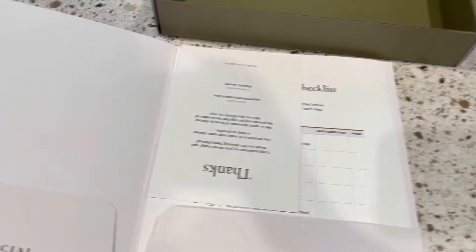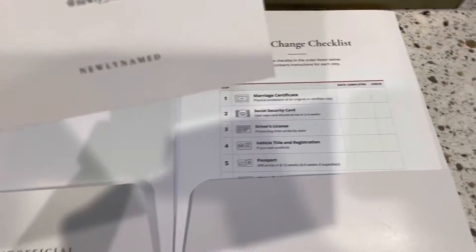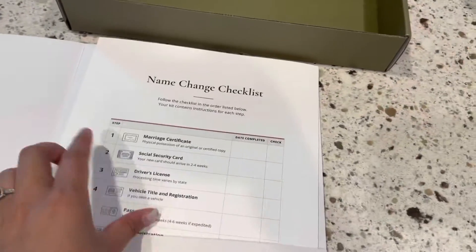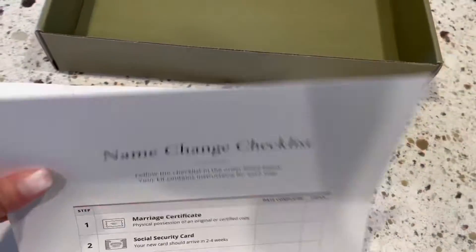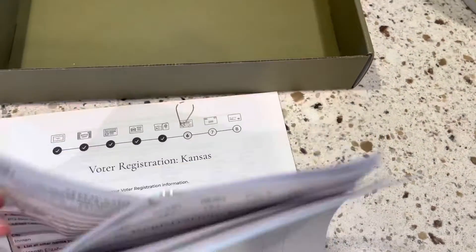Now I have a pretty folder, and it has a checklist. It's just a thank you note and checklist, which I need - I think it has all the dates. I just filled out my social security card information. It was super nice and had a good step-by-step guide on how to do that. Next up is my driver's license, but first I need to get my marriage license.